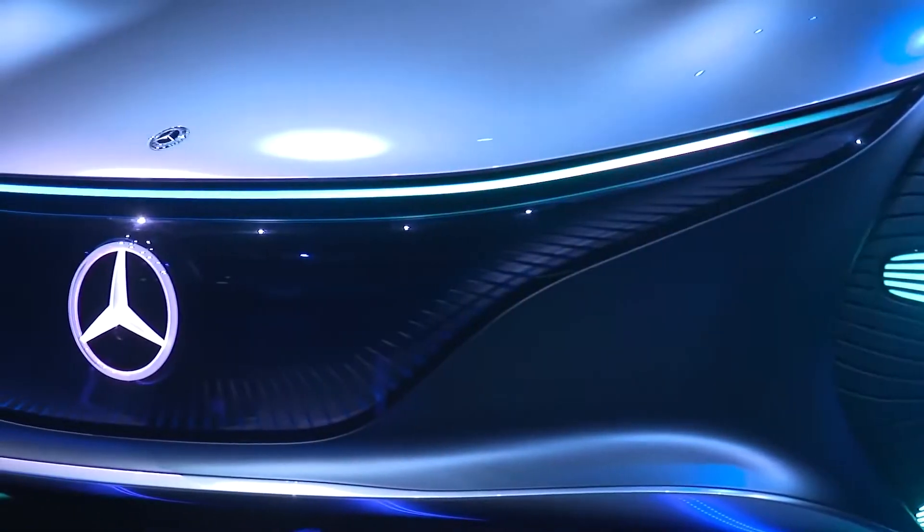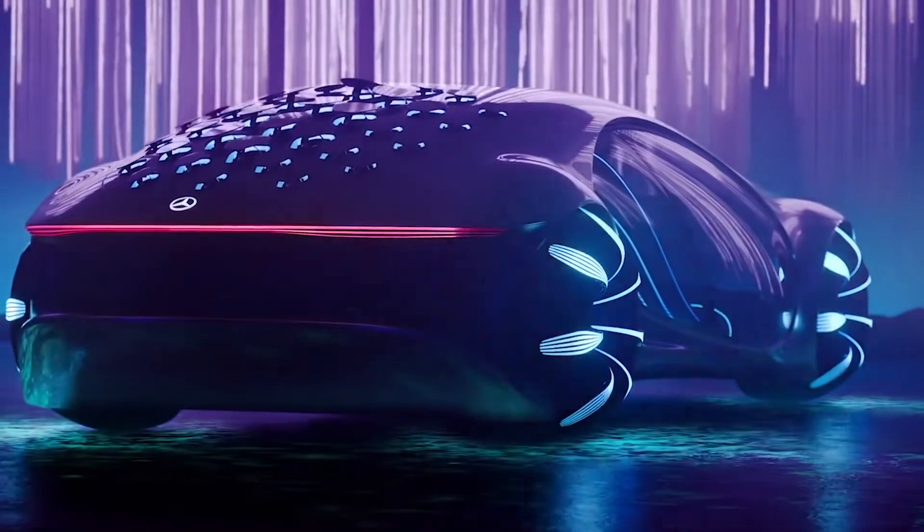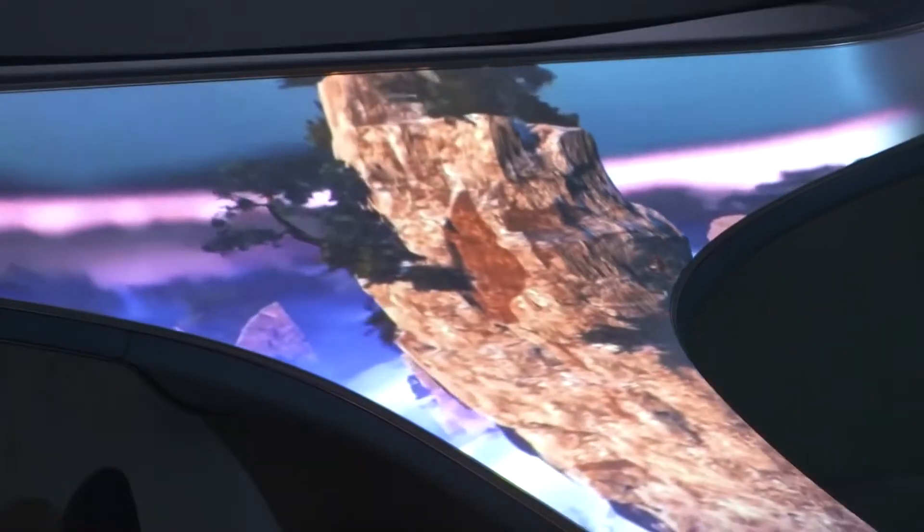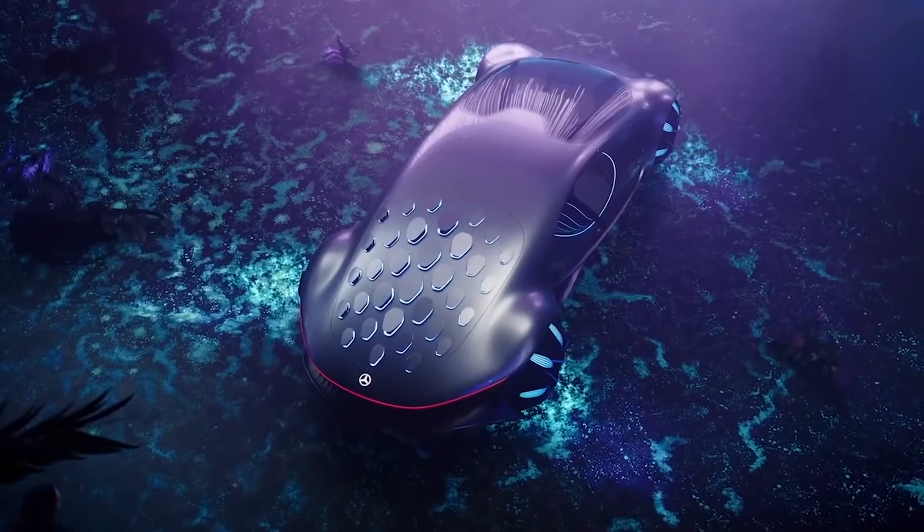In January 2020, Mercedes-Benz presented a show car inspired by the adventures of the inhabitants of the planet Pandora. According to the designers of this futuristic car, it embodies the connection between man, machine, and nature — and the dream of a society in which these three elements coexist in perfect symbiosis.